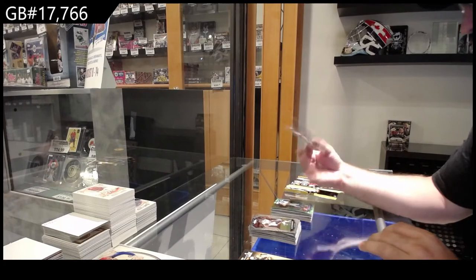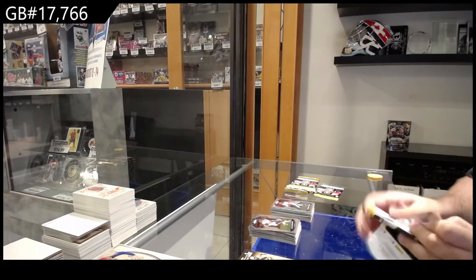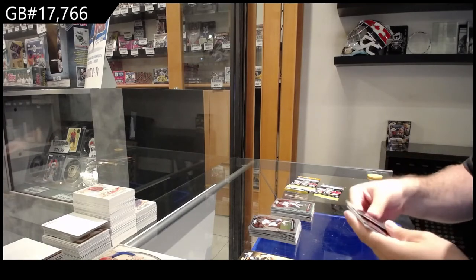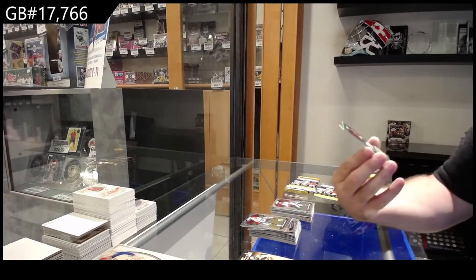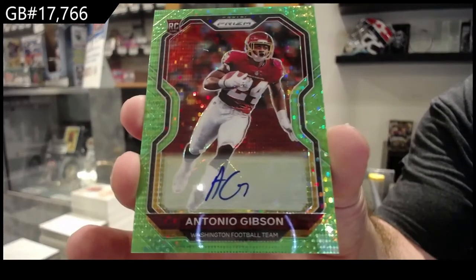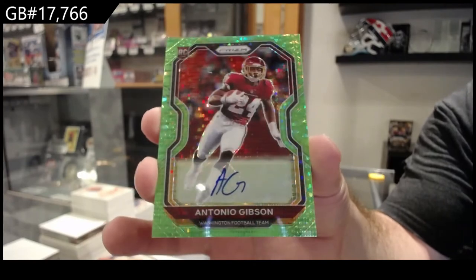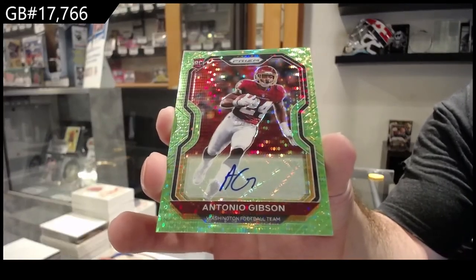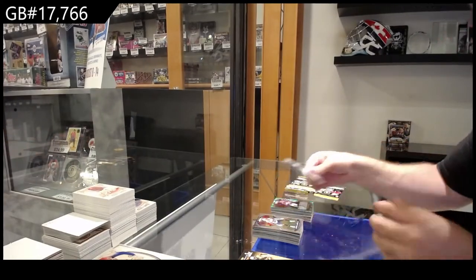We've got a Vaughn rookie for the Bucks — that's a big card, I agree. That's why I did these breaks, I thought they'd be awesome. We've got a rookie auto of Gibson for Washington — man these are beautiful. Gibson, Washington rookie. What does that Herbert go for, by the way? And a Jefferson rookie for the Rams.